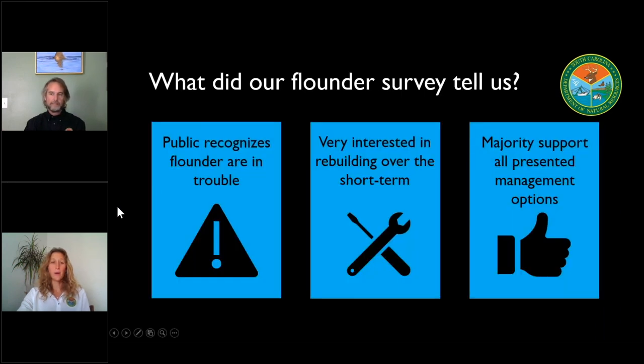We also wanted to incorporate public input into our recovery plan. Can you tell us a little bit about the online flounder survey? We instituted an online survey in December of last year, and we had about 2,000 people respond. What we were really trying to find out was what people thought about the southern flounder fishery and its current state. We also wanted to see what sort of interest they had in seeing that fishery recover, and we provided some specific management options and gave them the opportunity to give us feedback on what they would like to see us do going forward.